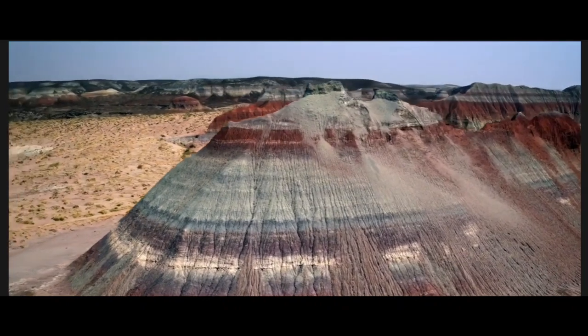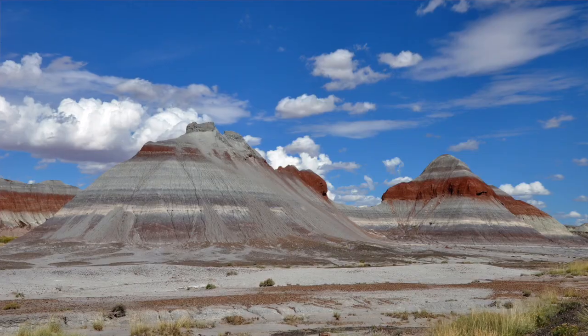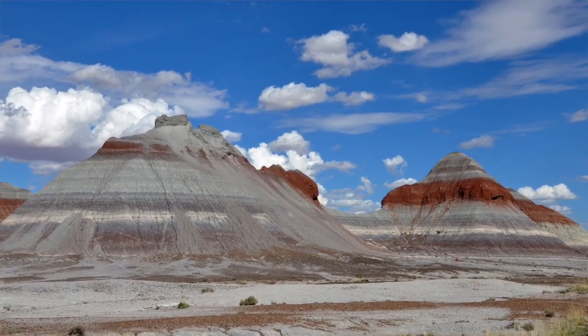When the Chinle sediments were waterlogged and covered by water, it prevented oxygen from getting into the sediments and oxidizing elements like iron and manganese. The blue and green hues in the Chinle Formation are caused by the presence of reduced, or non-oxidized, iron and manganese compounds. The pink, orange, red, and purple colors are related to oxidized versions of the same elements.